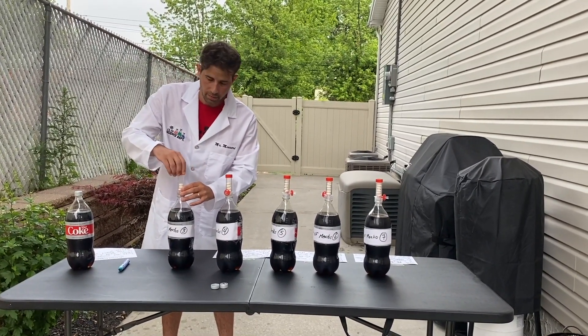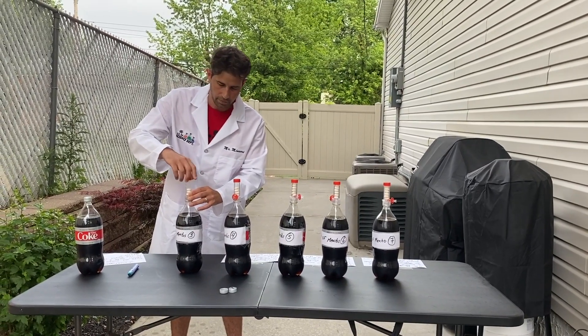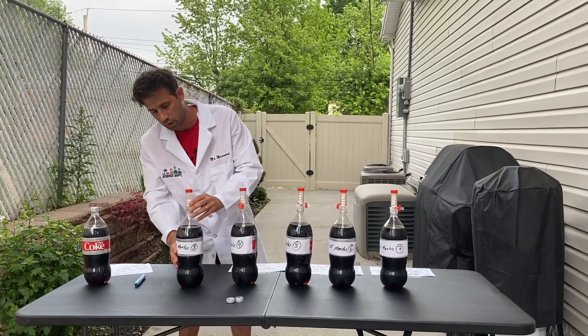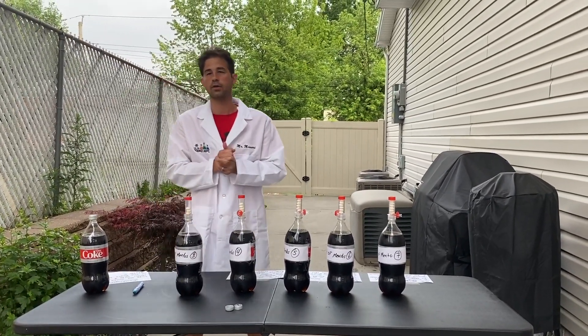I'm a little scared because the last time this happened to me it shot up right in my face and it was not fun. So the first one is three and we're going to see how high the geyser goes.